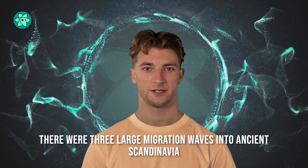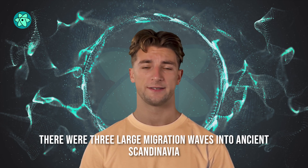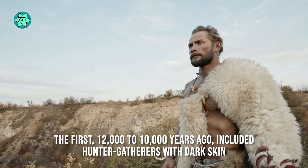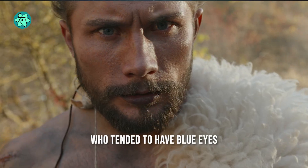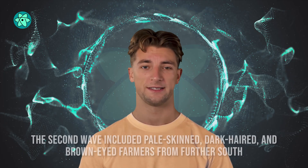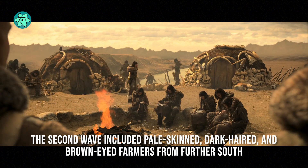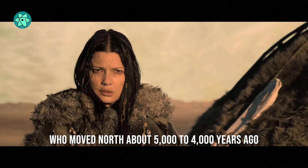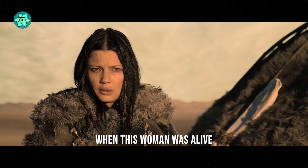There were three large migration waves into ancient Scandinavia. The first, 12,000 to 10,000 years ago, included hunter-gatherers with dark skin who tended to have blue eyes. The second wave included pale-skinned, dark-haired, and brown-eyed farmers from further south, who moved north about 5,000 to 4,000 years ago — when this woman was alive.